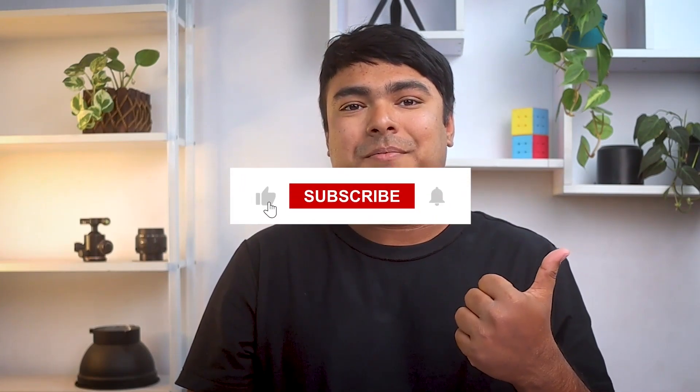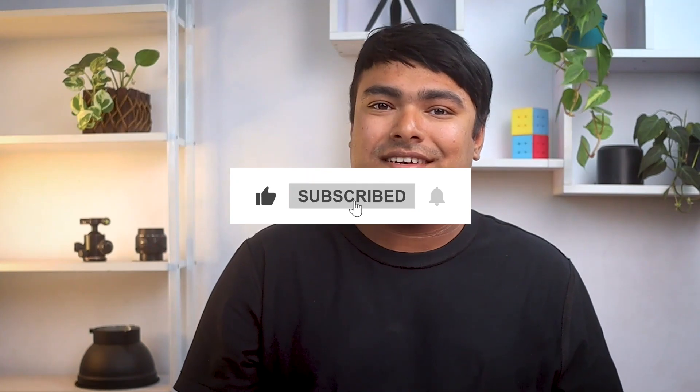That's all for today. If you enjoyed watching the video, don't forget to leave a thumbs up, and if you're new to the channel, don't forget to subscribe. I'll see you in the next video with another review.